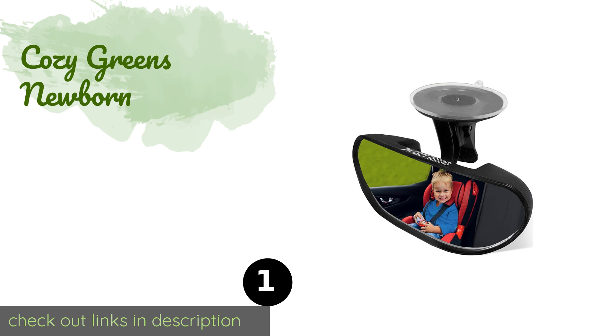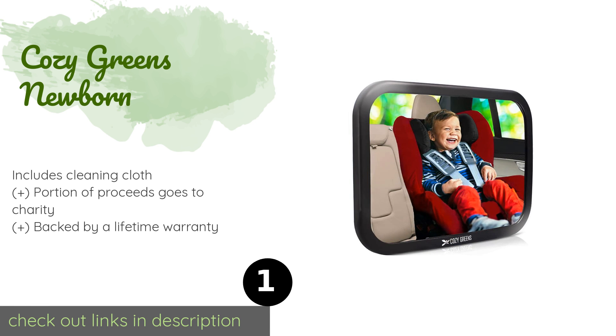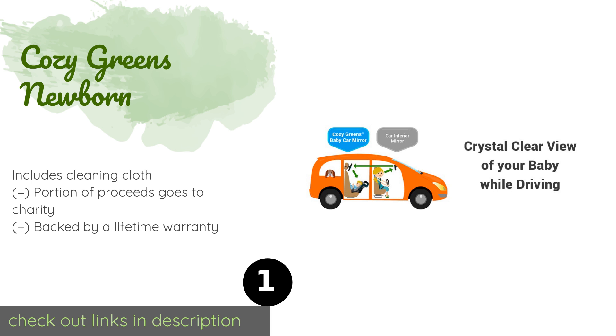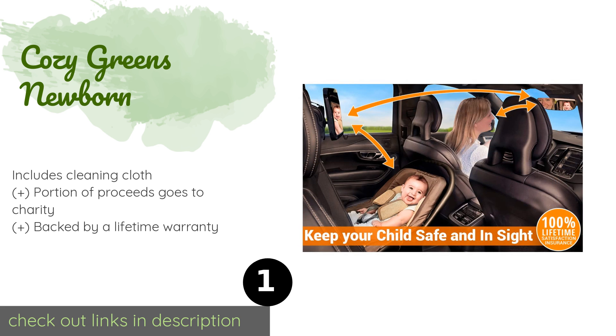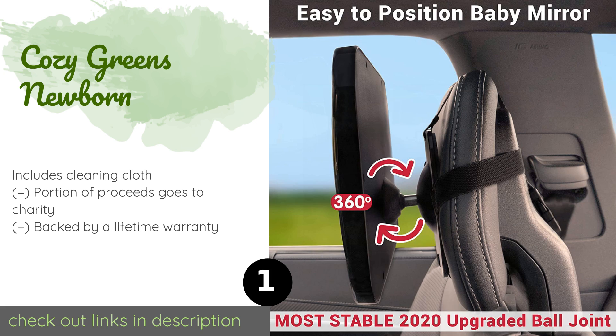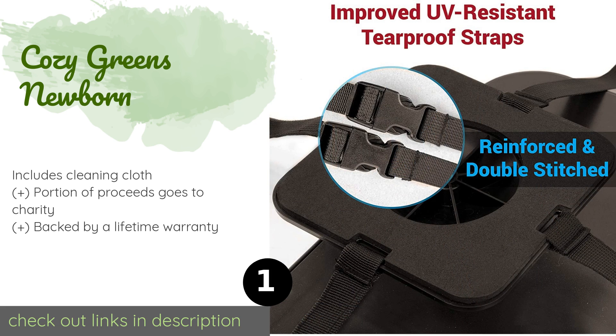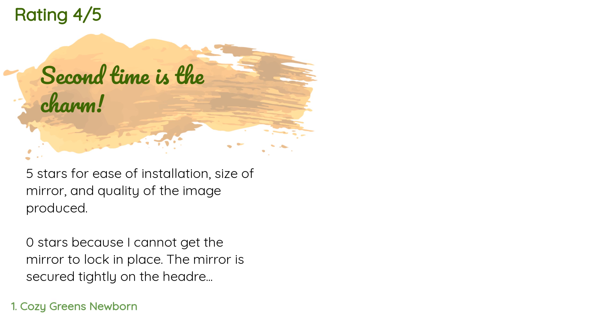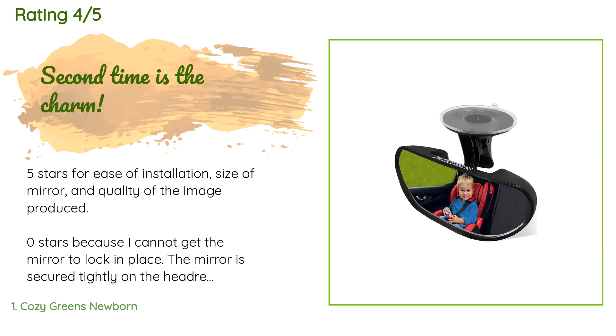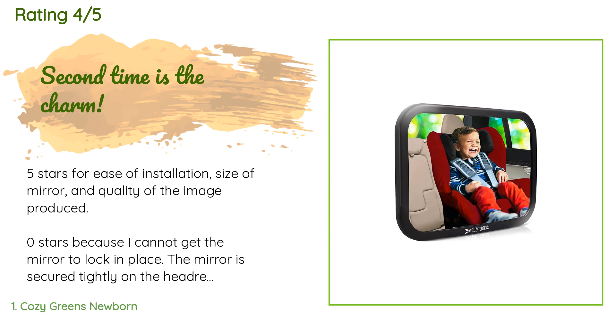The number one is Cozy Greens Newborn. The Cozy Greens Newborn comes with a shatterproof surface and has been put through rigorous safety tests, and it stays firmly in place with four straps. Its convex shape and extra large size afford a clear view of your rear-facing passenger from head to toe. The price is approximately $20, and this product has an average of 4.6 stars from more than 1,826 customer reviews.